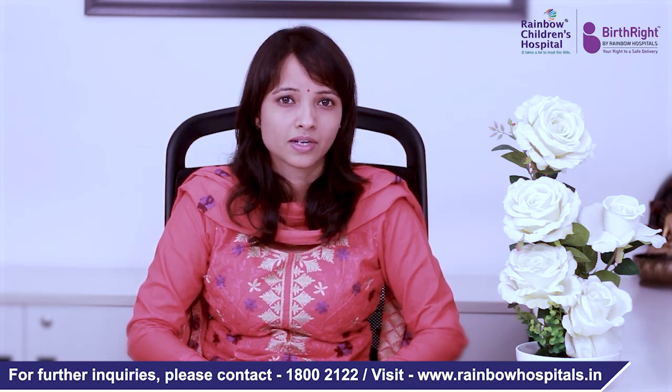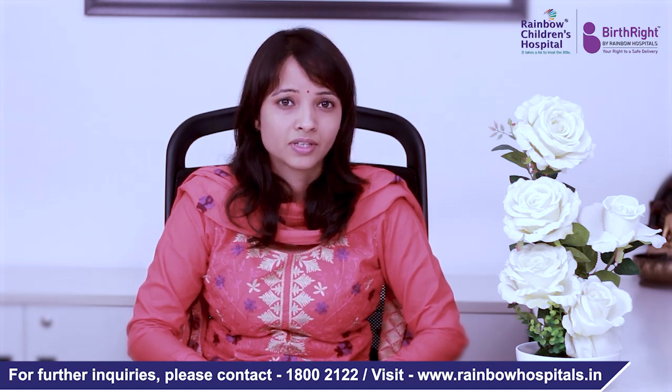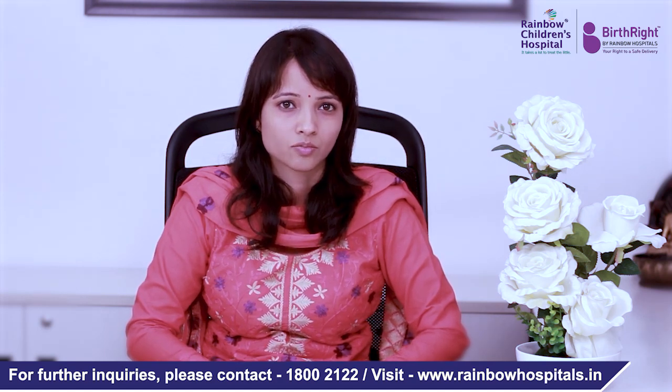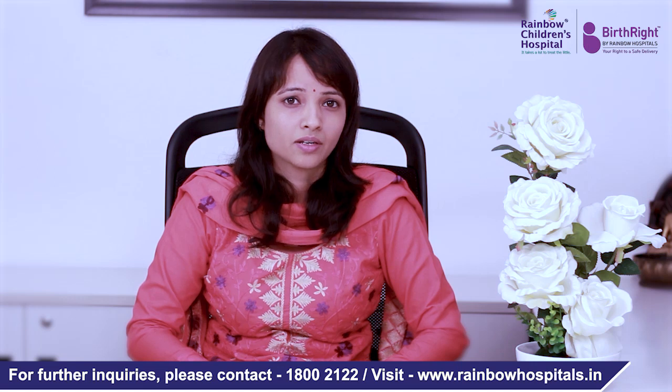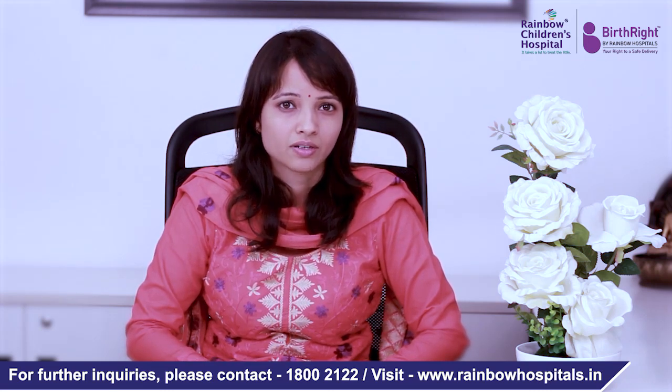These are some of the common symptoms we encounter in paediatric rheumatology practice. These symptoms can also occur with minor problems, but if they tend to be persistent and prolonged, that is the biggest reason for seeing a paediatric rheumatologist. Many times children with joint pain are first seen by an orthopedic surgeon, but if there is no definite history of trauma or fracture and this is something the child has developed recently, it would be advisable to see a paediatric rheumatologist.